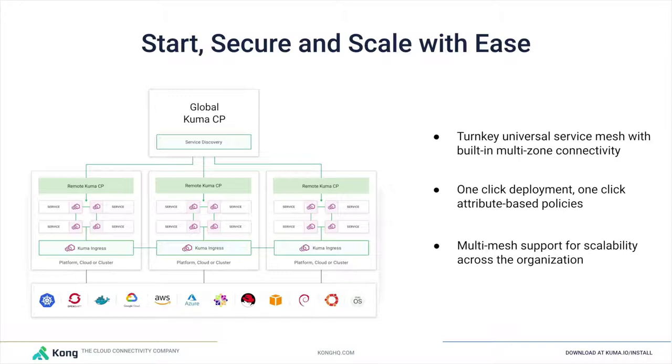Kuma automates both of these problems by providing a global control plane and remote control plane separation to automatically synchronize policies. The global control plane is the entry point for setting all service mesh resources, and those resources are automatically propagated to the remote ones. We use built-in service discovery and Kuma ingress to enable cross-zone connectivity — even if one zone is VMs and another is Kubernetes, or zones span different clouds and physical data centers. Kuma makes no assumptions as to where you're running the service mesh.